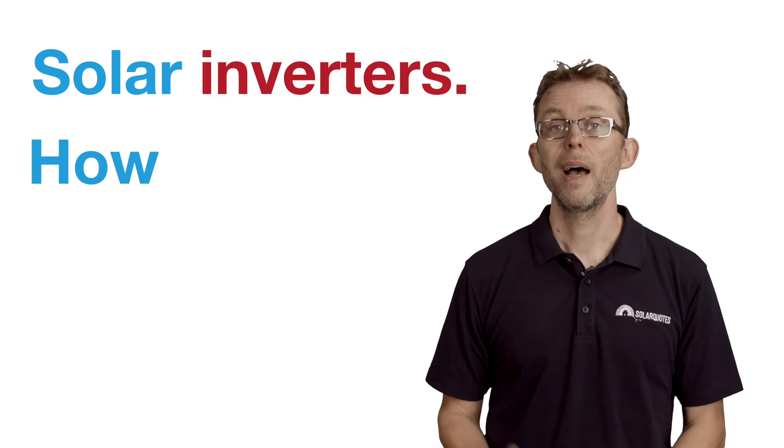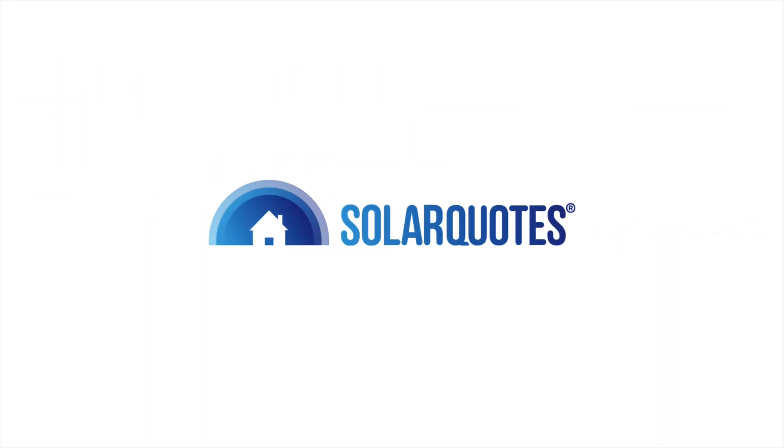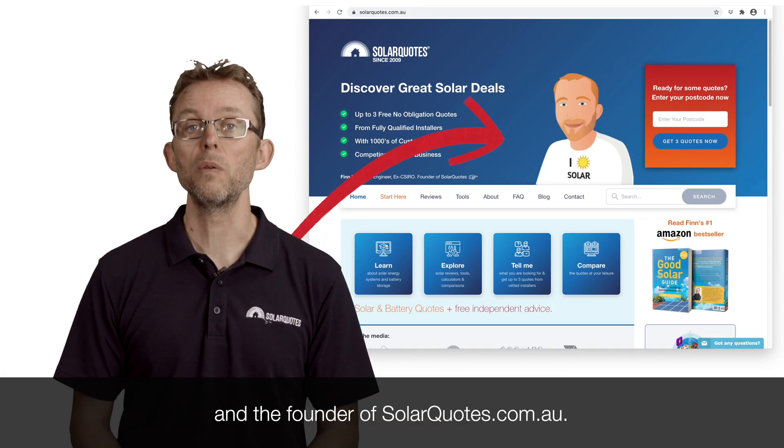Solar inverters: how to choose a good one in Australia in 2021. Hi, I'm Finn Peacock, a Chartered Electrical Engineer and the founder of solarquotes.com.au.